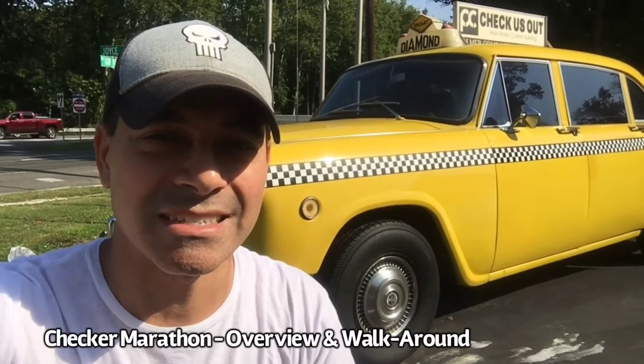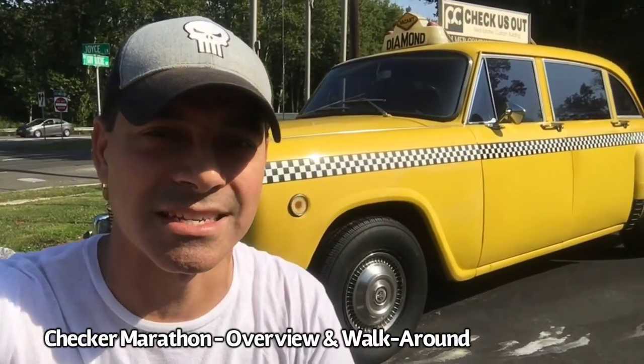Welcome to Andy's Garage. I'm Andy Phillips. Today we're actually doing a little walk-around overview of this classic iconic New York City taxicab, the Checker Marathon. Let's go ahead and get started.